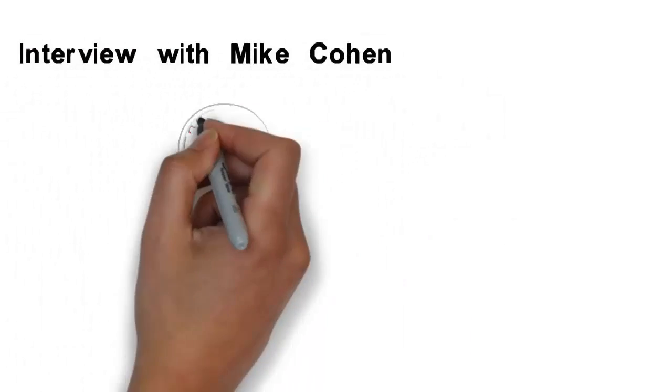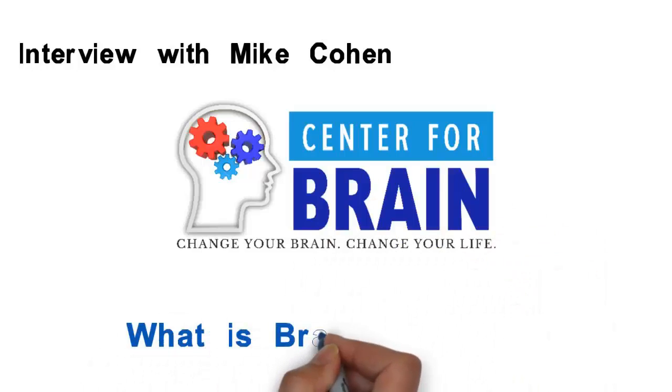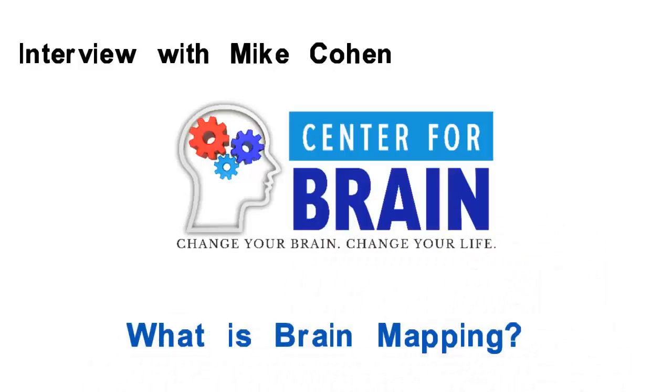This is Anjirana Love, and today I'm interviewing Mike Cohen of the Center for Brain Training in Jupiter, Florida, about brain mapping and how important it can be for targeting treatment options. Mike, why don't you take a minute or two and tell us about your clinic and your experience in neurofeedback.